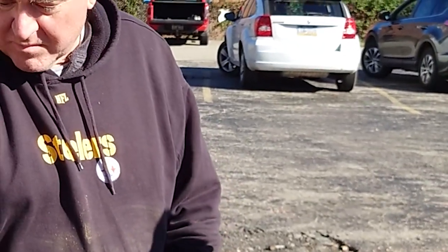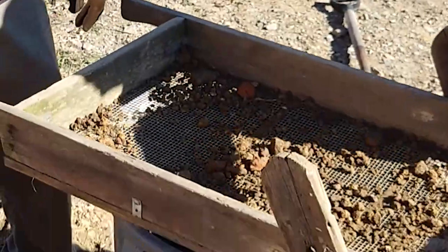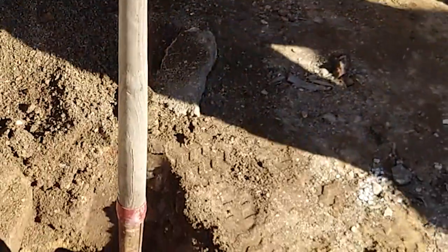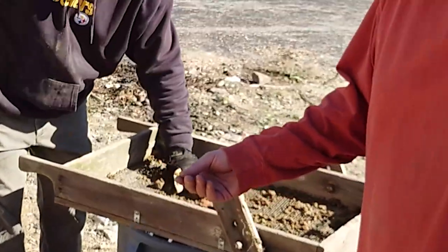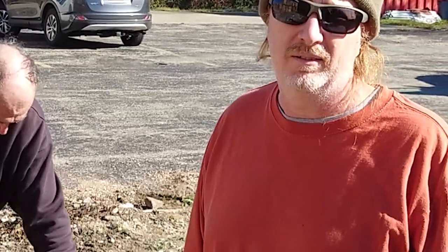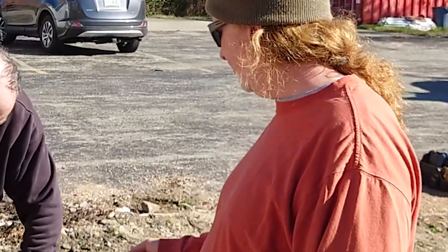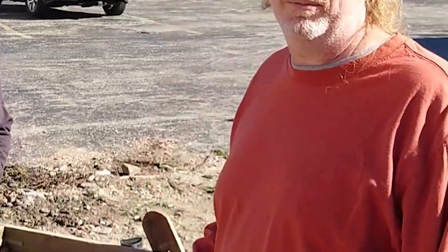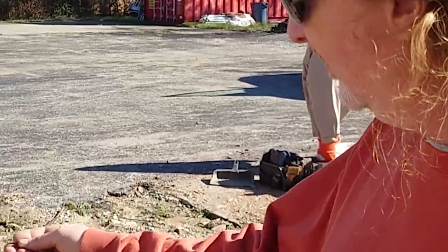The old 1826 kitchen was right here — the only thing is we don't know, it could have had a dirt floor originally. That's pretty neat — great find. We found quite a few pieces today, a lot of buttons. That's a nice size — I like that.